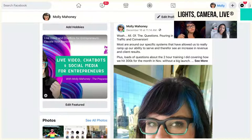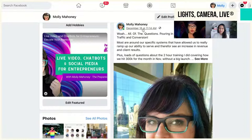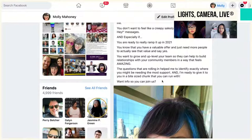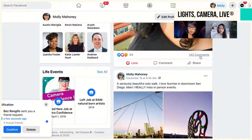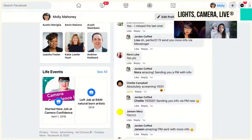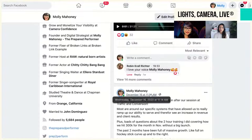I spoke at Traffic and Conversion in real life and I posted: 'Wow, all the questions pouring in after our session.' This is a great way to take an in-person event or summit and transition it into a way to connect with people. I said 'If you want info to join us, just let us know below' — and we had all these comments. Watch what happens when we go to these comments.